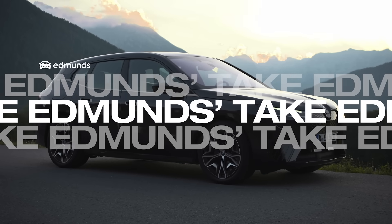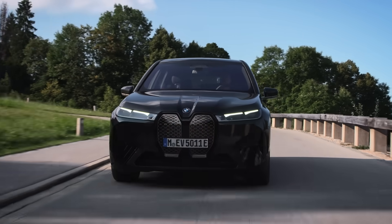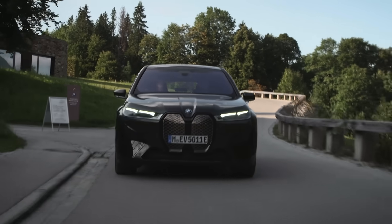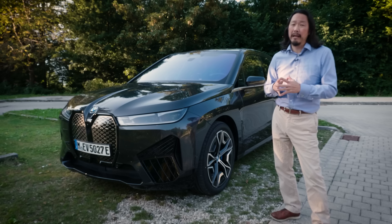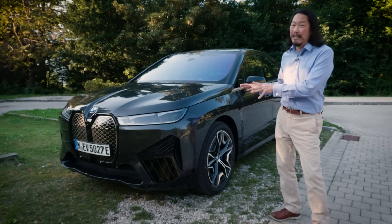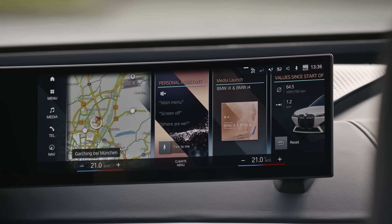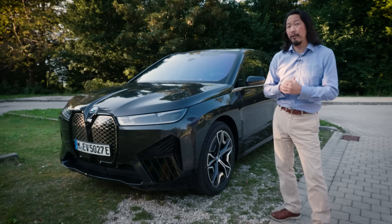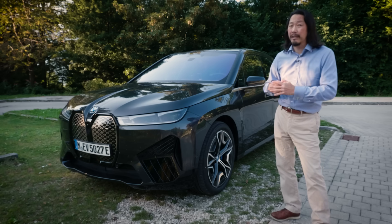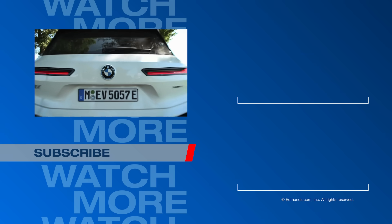After spending the day driving around in this iX, I have to say I am coming away truly impressed. It has exceptionally sharp performance — sure, it may not be as quick as the top Teslas, but it is way quicker than most drivers will ever need. On top of that, it handles better than Tesla or the Jag, and it's more comfortable both in terms of ride quality and the seats. It's also a tech powerhouse, and I'm really starting to fall in love with this new iDrive system. We won't know where it lands in the Edmunds rankings until we get it back for a full test and evaluation, but I can confidently say this is my favorite all-electric SUV that I've driven to date. For more information on the BMW iX, head on over to edmunds.com.